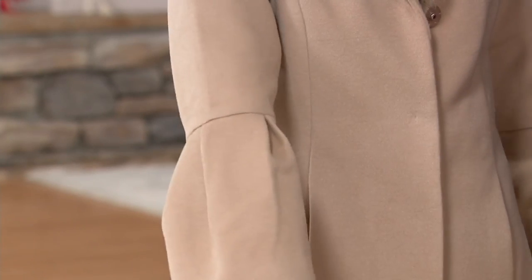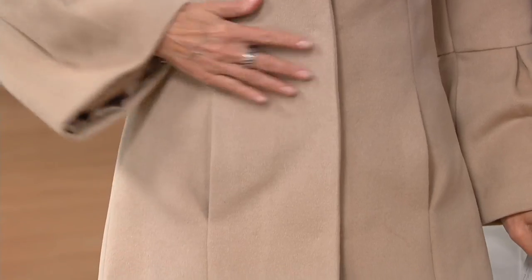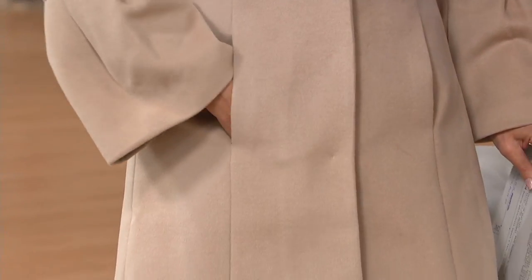When you get this home, you will think that it's a cashmere blend. Don't panic — you can throw this in the wash.